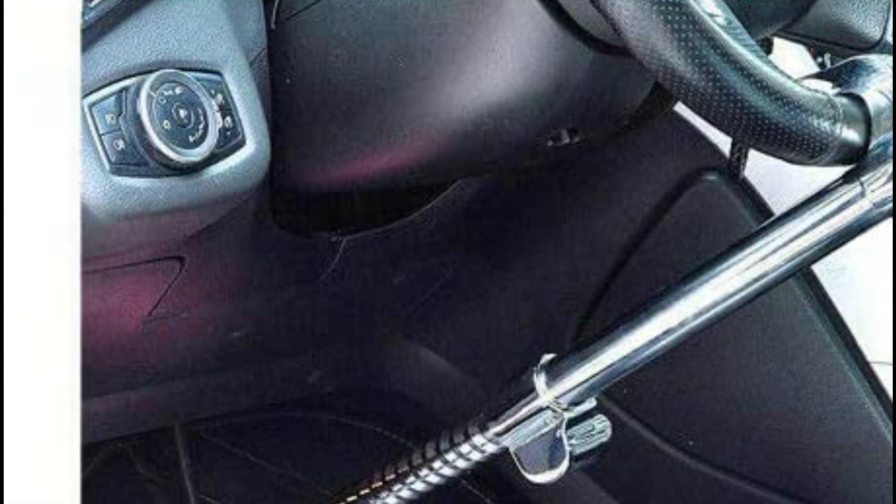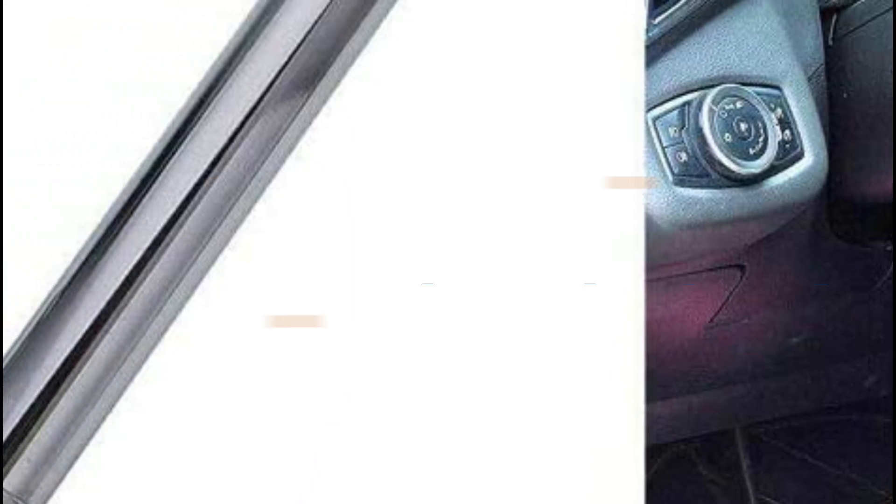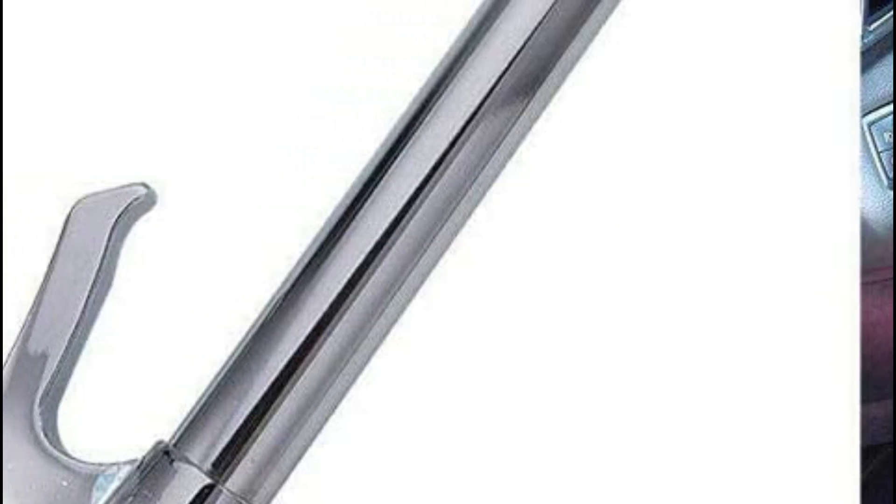A steering wheel lock is a device that attaches to your steering wheel and locks it in place. This prevents a thief from being able to start your car and drive away. In today's video, we will show you the top 5 best steering wheel locks. So, let's get started.